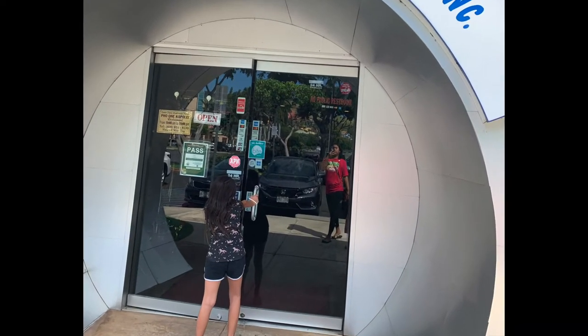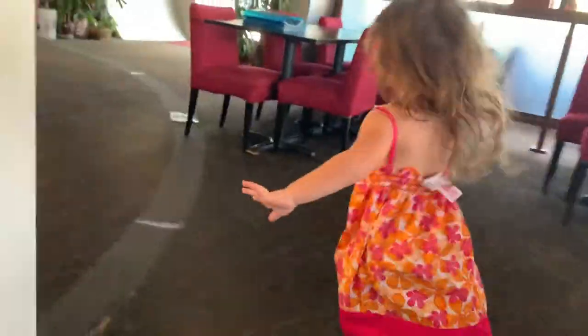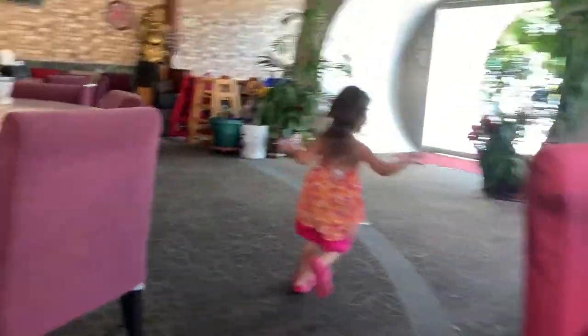Aloha! Welcome to Holo Holo Adventures where we talk about travel, food, and lifestyle.